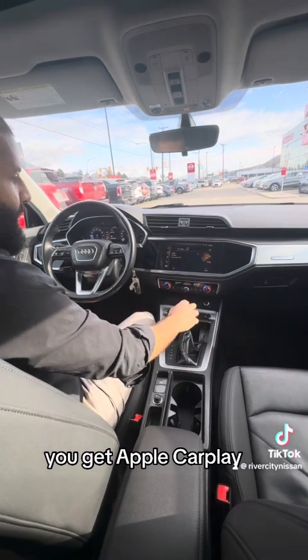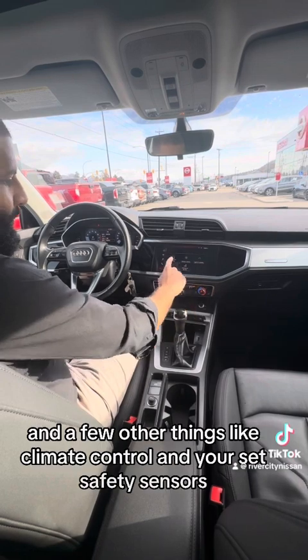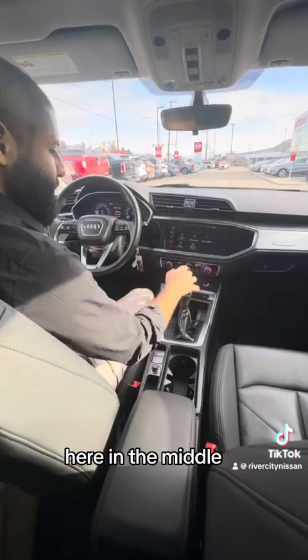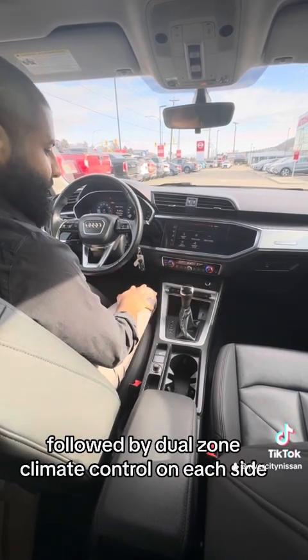You get Apple CarPlay, Android Auto, and a few system controls. You get Audi Drive Select and a few other things like climate control and your safety sensors. Here in the middle, we get heated seats on both sides, followed by dual zone climate control on each side.